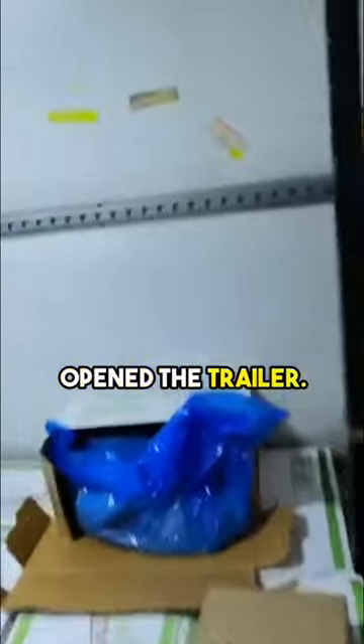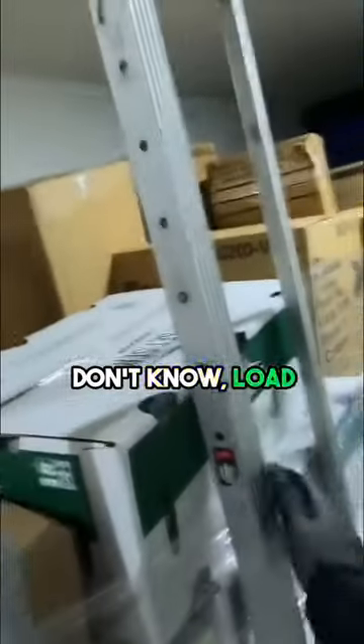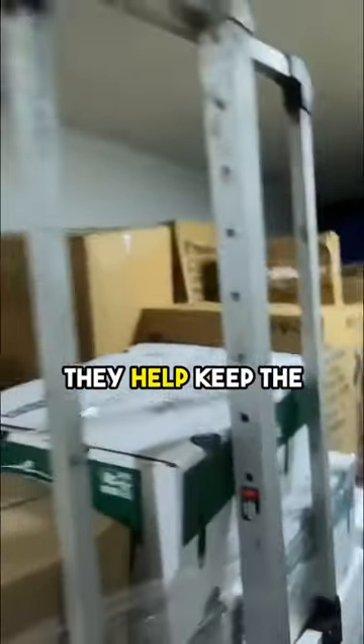For those that don't know, load bars are these things right here — they help keep the pallets in place and keep them secure so they don't fall. You can see these pallets do not have load bars. That's a sure way to have your pallets fall over; that's one of the reasons pallets fall over.